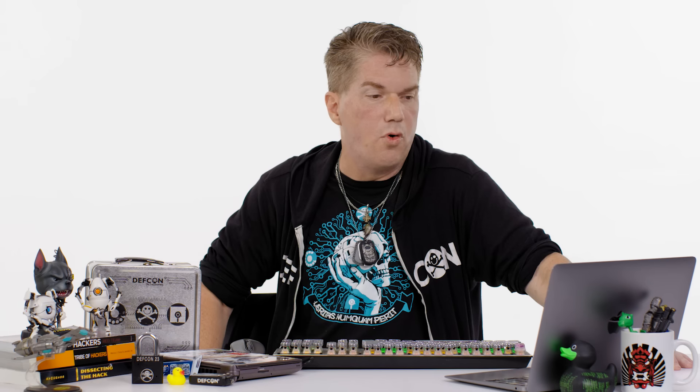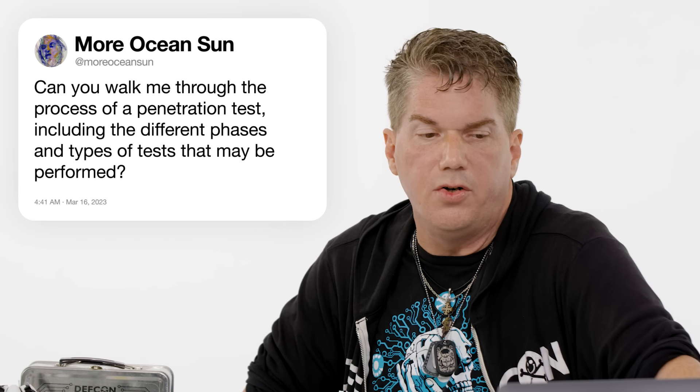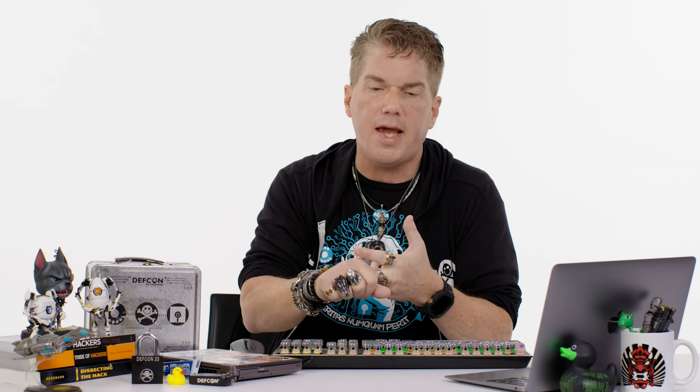More Ocean Sun asks: can you walk me through the process of a penetration test, including the different phases and types of tests performed? 90% of what you're going to be doing on a penetration test is recon. Reconnaissance is finding out all you can about the target — all the different variables: checking their websites, looking at what technology they have, looking at their location, seeing if you can find blueprints online, seeing pictures from social media about the floor layout or what people are doing and what their security looks like.